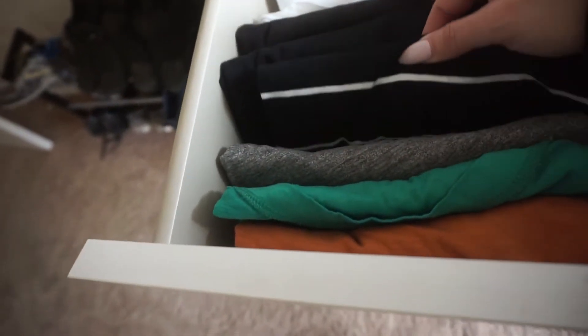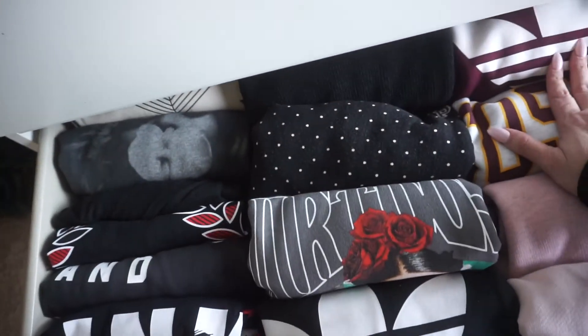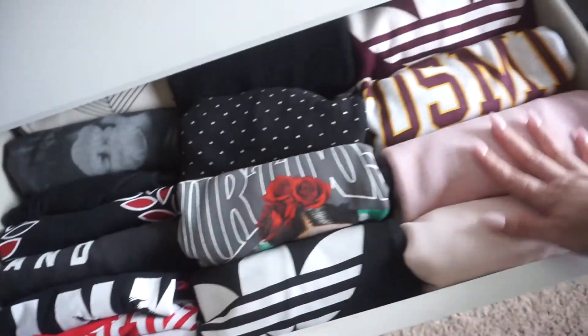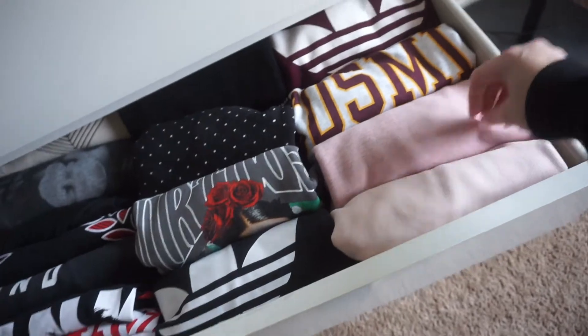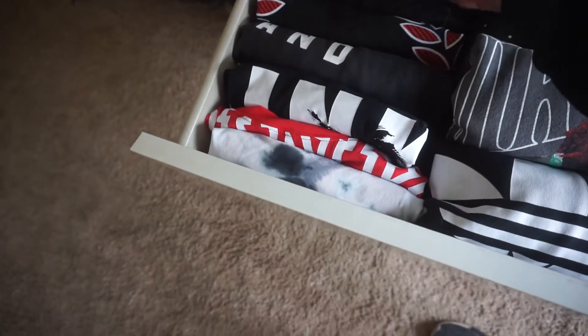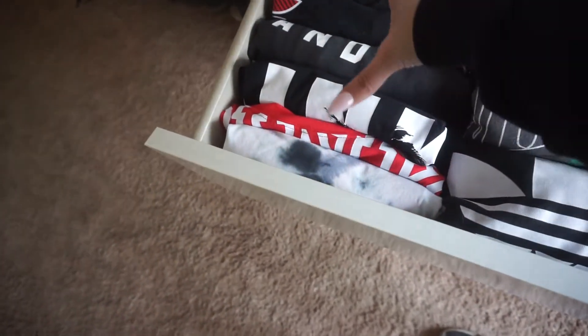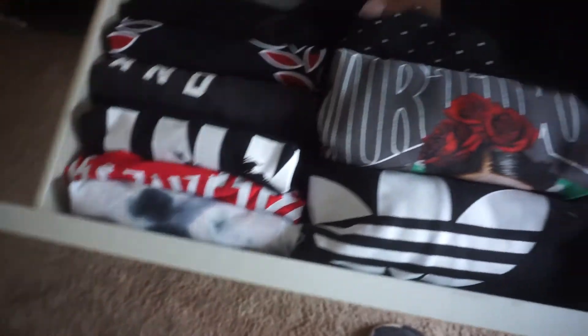Here are all my winter sweaters and pullovers — a hoodie and other pullover sweaters, including the one I have on right now. Over here it's more like long sleeves but they're lighter weight, not as thick as the sweaters.